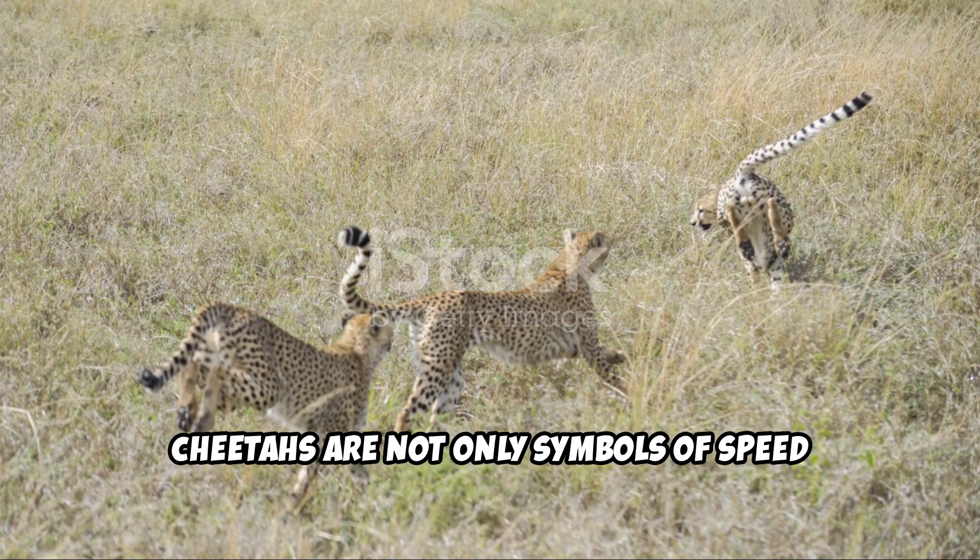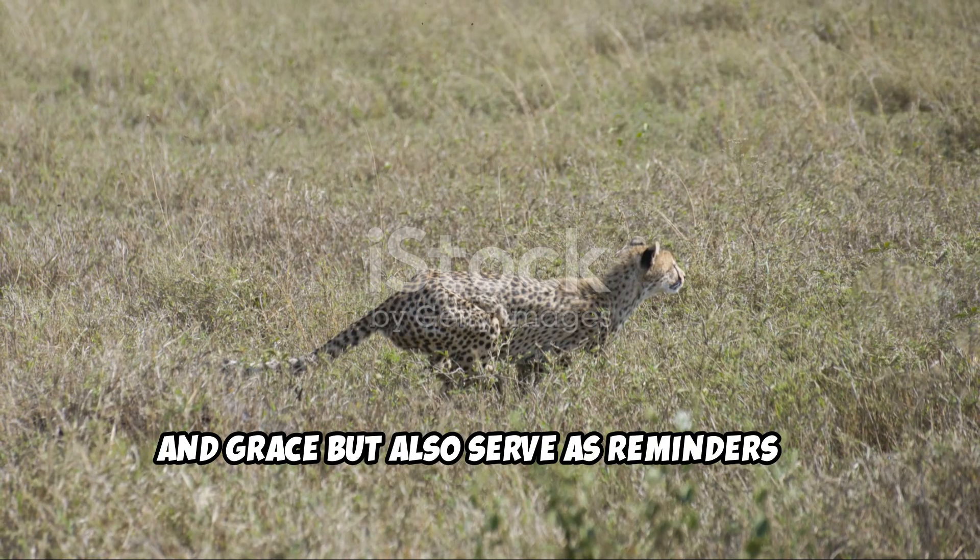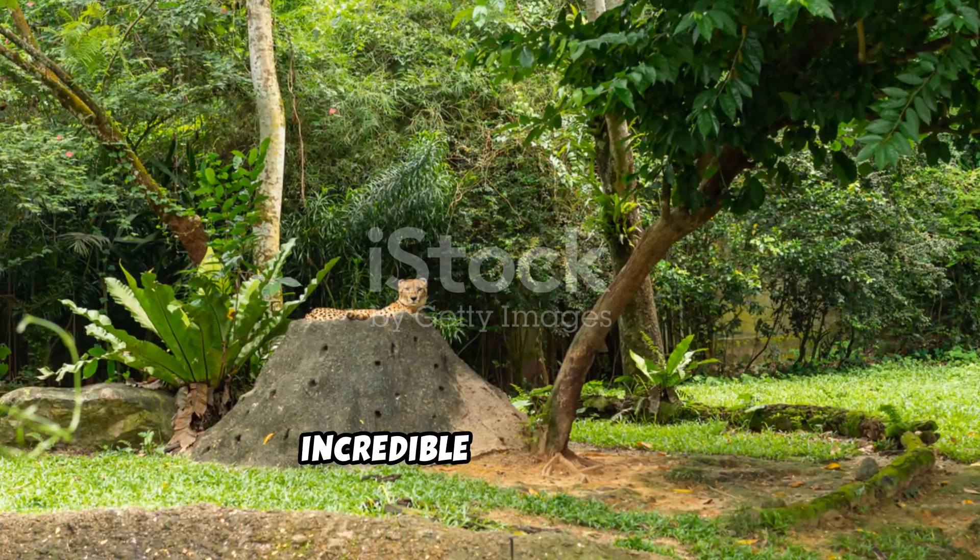Cheetahs are not only symbols of speed and grace but also serve as reminders of the need to preserve our planet's incredible biodiversity.